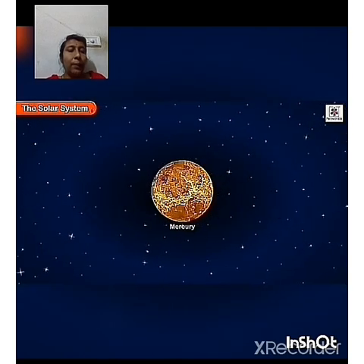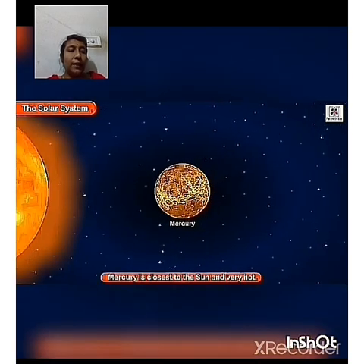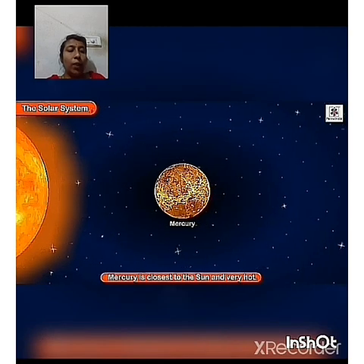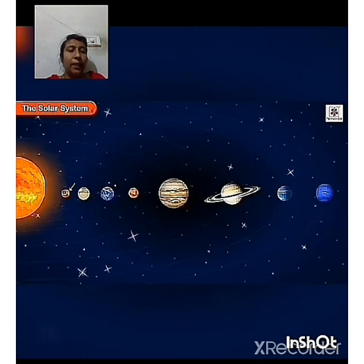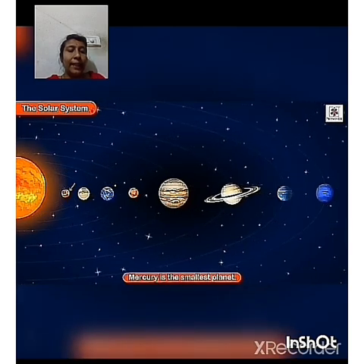Mercury is the planet closest to the Sun and it is very hot. It is the smallest planet in our solar system. It takes a complete circle around the Sun in 88 days.